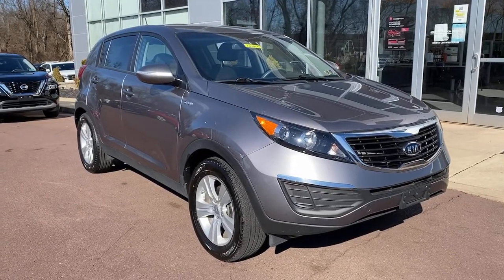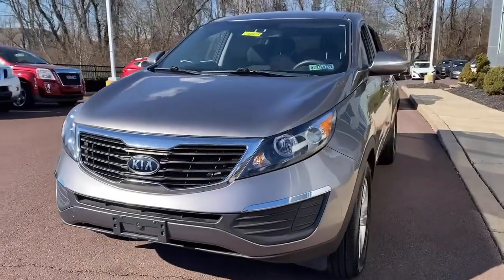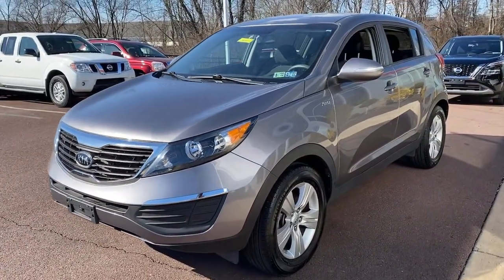You will be amazed by this 2012 Kia Sportage. With less than 35,000 miles on the odometer, this vehicle provides excellent value.